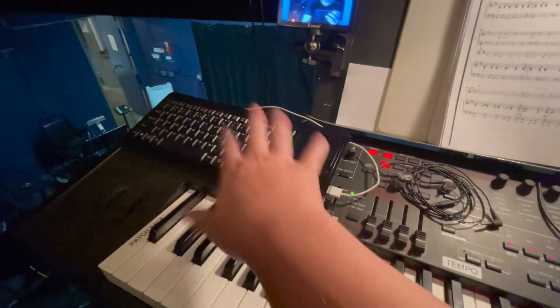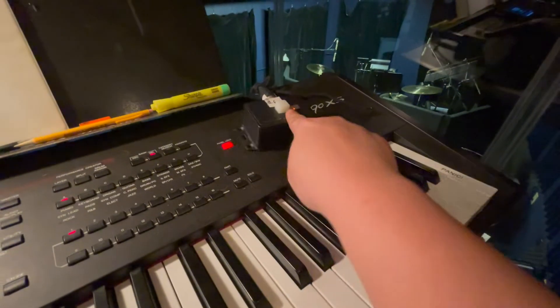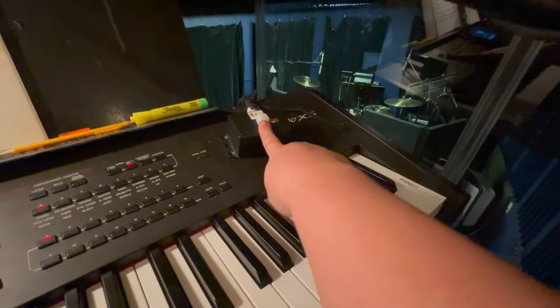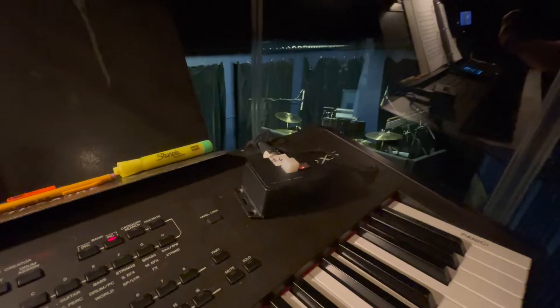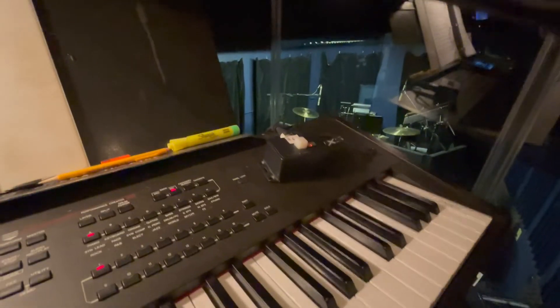I've got a keyboard over here to help me control the computer, a little built-in mouse, which is really nice. This is my cue light — when the stage manager needs to get a hold of me, they'll sometimes just flash this on and off really quickly, and I pick up the phone and see what they need. They also use this to cue me when to start the overture and things like that. So that just sits on the keyboard and I wait for the purple light.